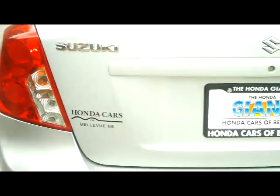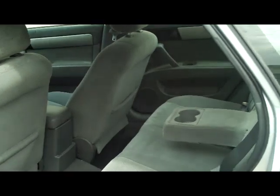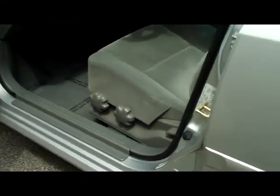You also have 60-40 pull down seats if you need additional space. Lots of leg room in the back, seating for up to 5. You do have multiple adjustments on the driver's seat.